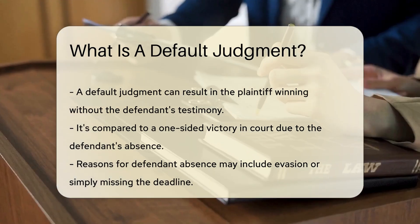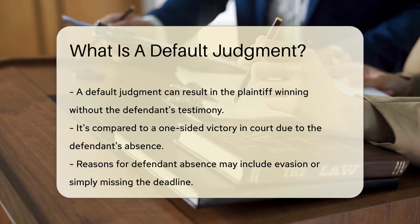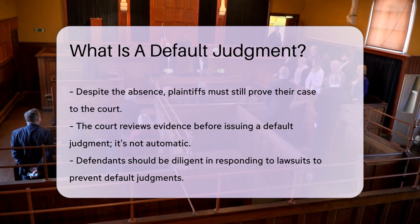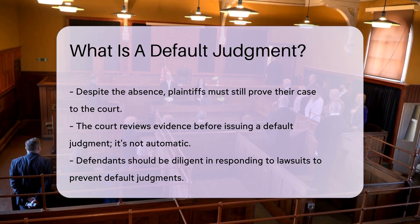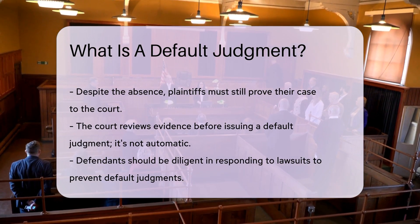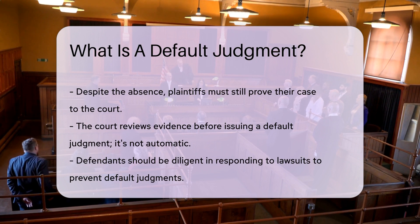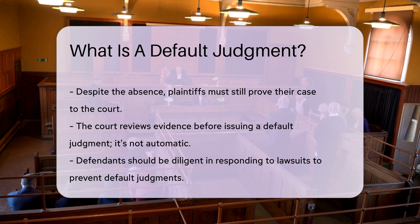But why would this happen? Maybe the defendant is playing hide-and-seek and can't be found, or perhaps they're just overwhelmed and miss the deadline. Life happens, right? But in court, deadlines are no joke. The plaintiff must still prove their case, even if the defendant is MIA. The court reviews the evidence before making a decision. It's not a free pass, but more of a proceed with caution sign.